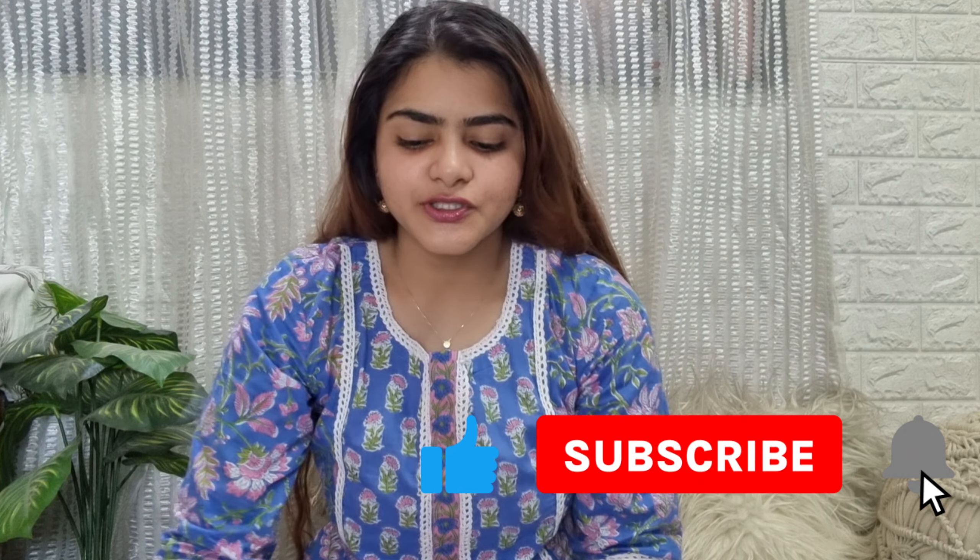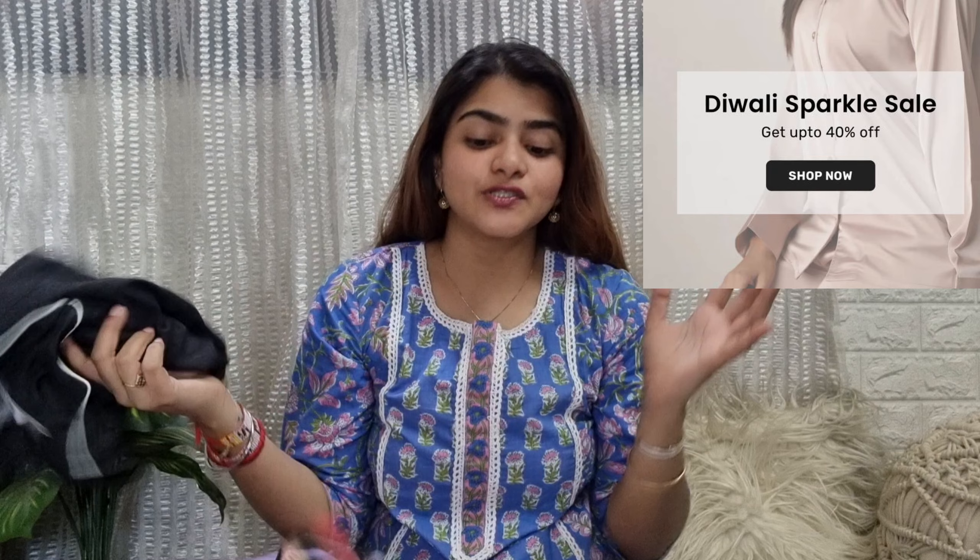Hi everyone, welcome to my channel and welcome to another video. I hope you all are doing great. Today's video is going to be on a huge night suit haul. I have bought a lot of night suits by the brand House of Comforts. House of Comforts has a lot of pajama sets, couple night suits, kids wear, robes, kaftans, and all different patterns, sizes, and prints as well.